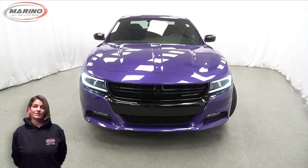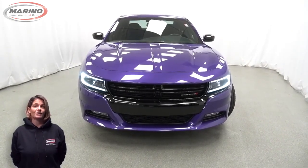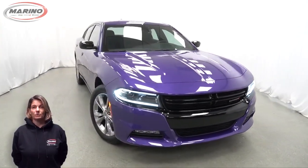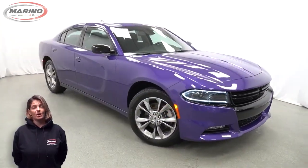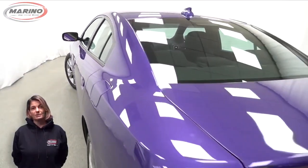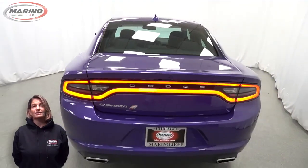There's only one vehicle that blends classic style and modern design to create the next generation of an icon. Take a look at this 2023 Dodge Charger SXT in Plum Crazy, with bi-function LED projector headlamps, front fog lamps, and 19-inch aluminum wheels.